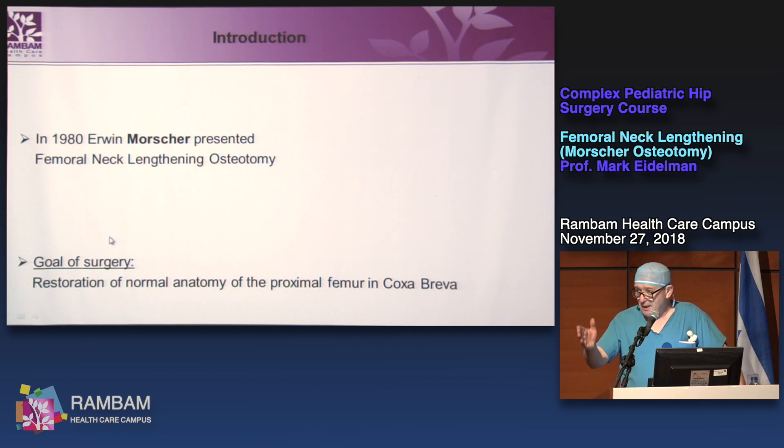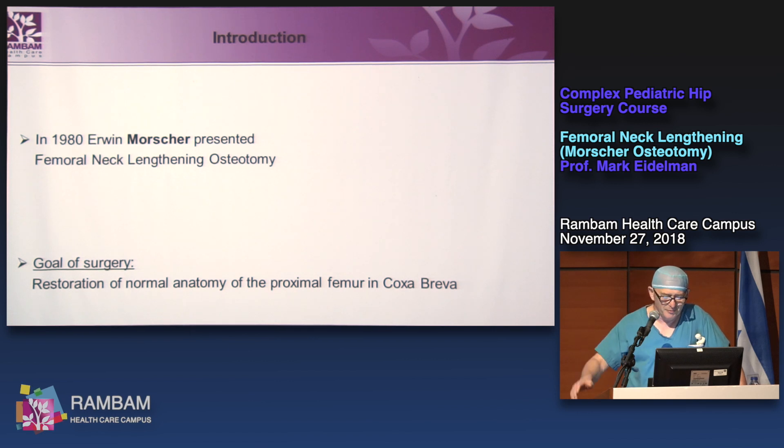Our first case, we struggled with a 15-year-old boy from Ethiopia for almost one hour. It was impossible to remove the blade plate because of some surgical errors, which I will explain later.